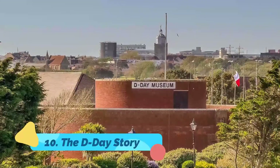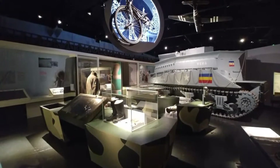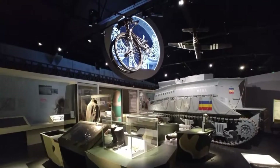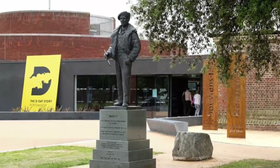Number ten: The D-Day Story. The excellent D-Day Story in Southsea houses numerous fascinating displays relating to the Allied invasion of France's Normandy coastline in 1944. Highlights include weaponry and vehicles used during the invasion, along with immersive displays that include the sights and sounds of the battle and the long preparation leading up to it.